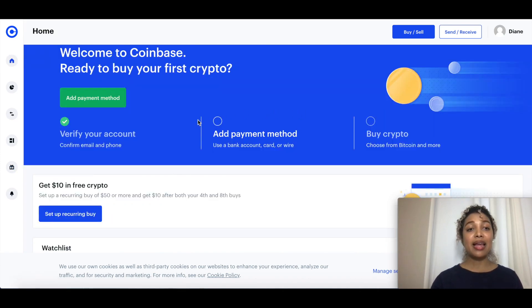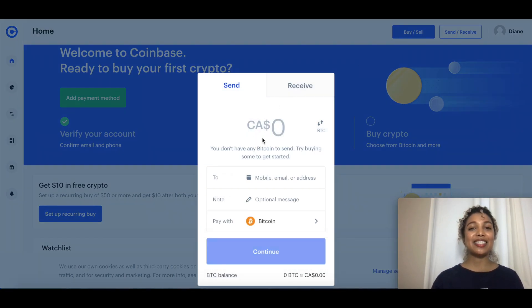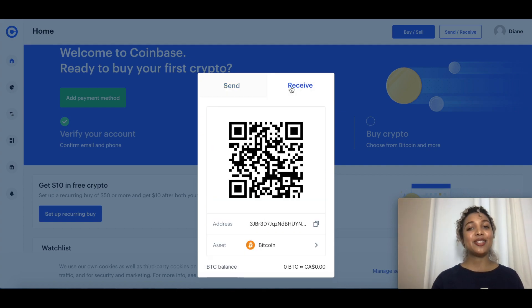Going back to the home screen, remember you'll need to verify your ID and add a payment method before you can buy and sell. In addition to buying and selling, you'll be able to send and receive coins. To send, simply specify the amount and the recipient — you can use a friend's phone number, email, or their online wallet address, along with a message and the type of cryptocurrency. To receive, you'll have your own QR code or a copy-paste address.